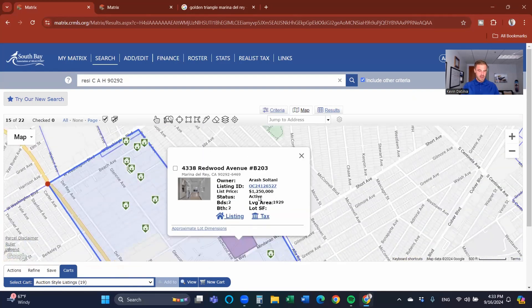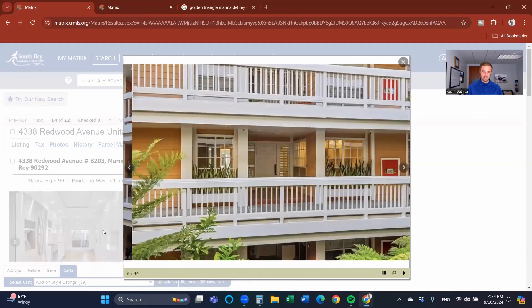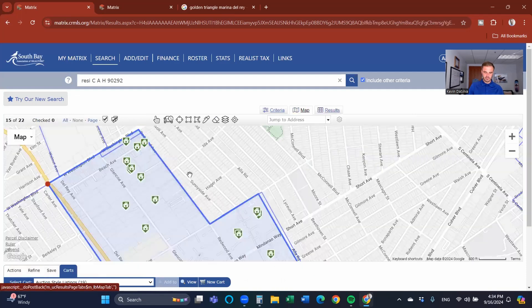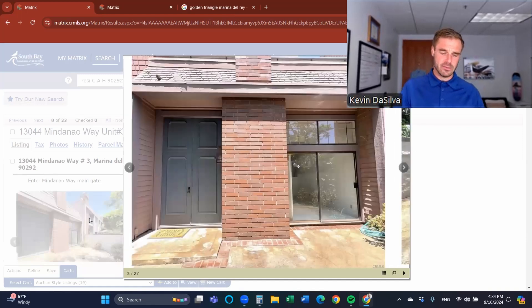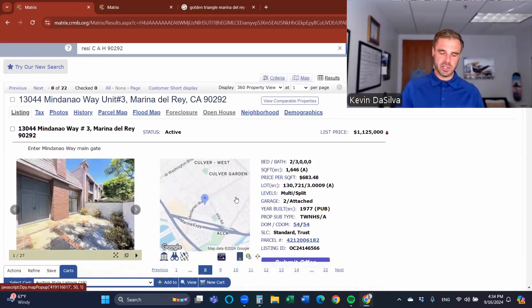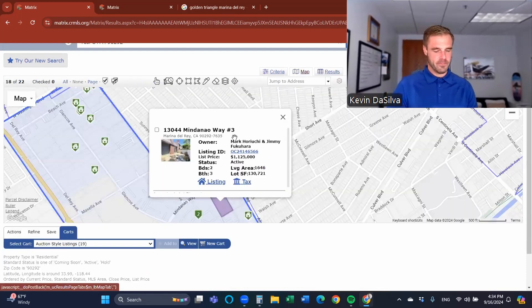The properties here are predominantly townhome style. Some on Redwood are condos. Some are gated, some are not; some have guards, some do not. One in particular has a guard gate, while others off Mindenow have gated access but no guard. Some street-level ones don't require any gates to enter. Traditionally, these ones are built in the later 1970s.